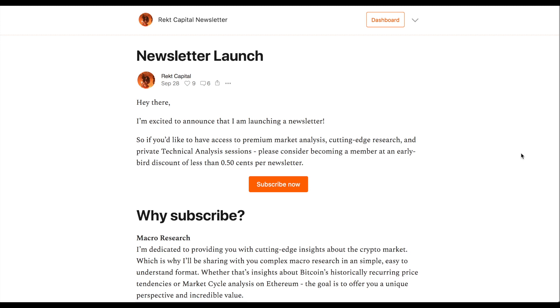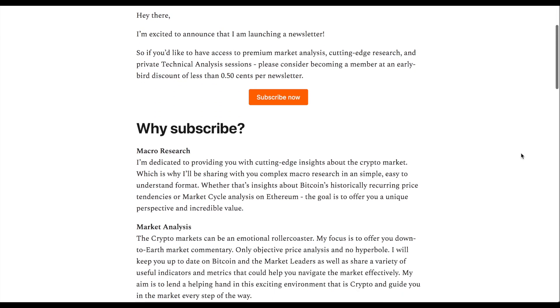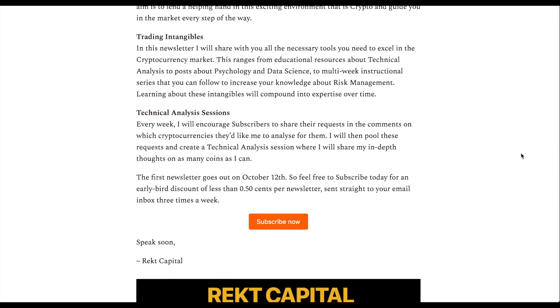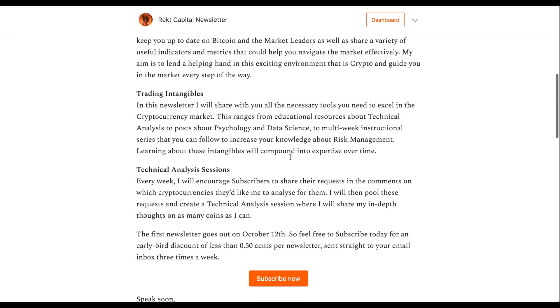That's about it for today's video update. This TA session is something I'm going to be running regularly for newsletter paid subscribers — today was a pre-launch special showcasing what sort of content you can expect. I'm launching the newsletter this Monday and I'm super excited about it. If you're interested in becoming a subscriber, make the most of the early bird discount and sign up today — check out the link in the description below. I'm Rect Capital and I'll speak to you in the next one.